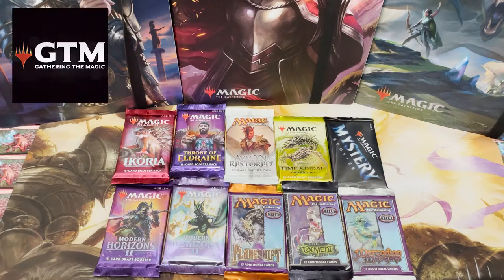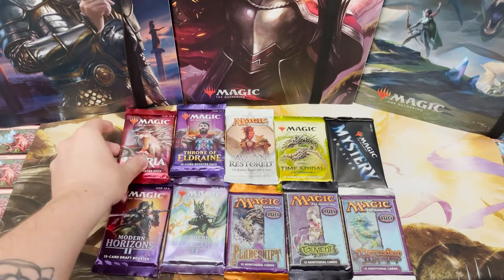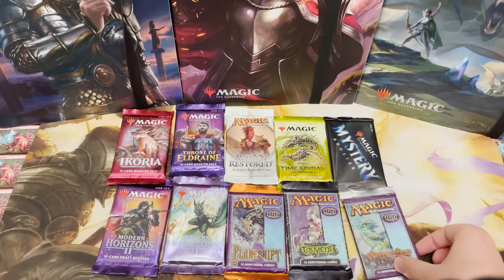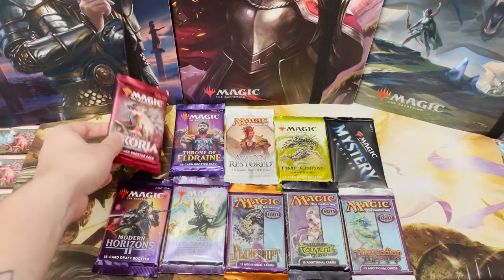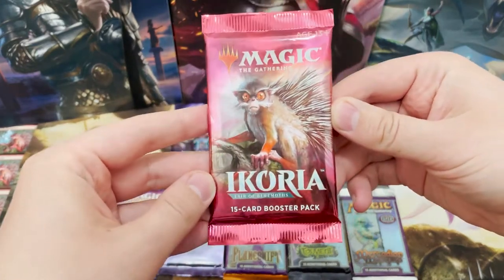Hello, my name is Lewis and welcome to Gathering the Magic. Today I thought we'd celebrate a thousand subscribers by opening some very special packs - some of my favorite packs, some really cool newer packs, and of course some really old classic packs. Let's get right into it.